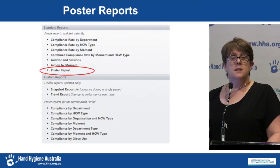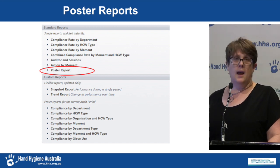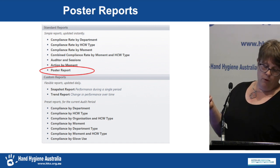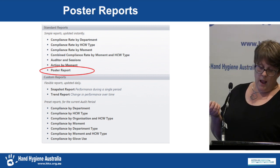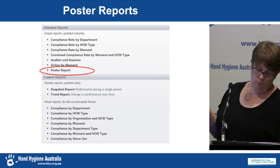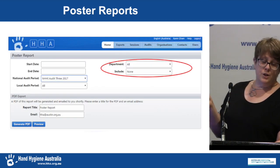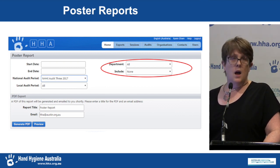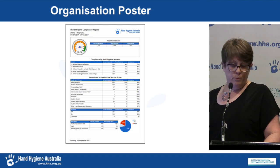Once the data is in the database, next comes the reports. Many ICPs have told us that hours are spent putting hand hygiene compliance reports together. In an effort to support ICPs, there are a number of reports that can be run in HICAP with the click of a button. The department poster introduced last year has been incredibly popular and is now being expanded to be available at a range of other levels — the button will say Poster Report. Organisation administrators will see more filters than before, giving access to an organisation-level poster as well as all department posters.